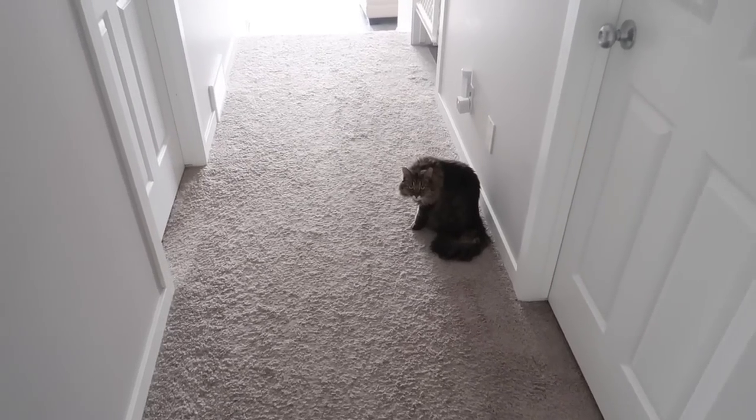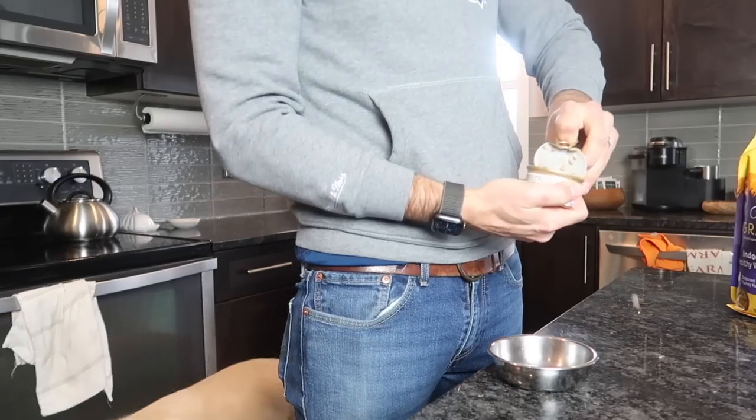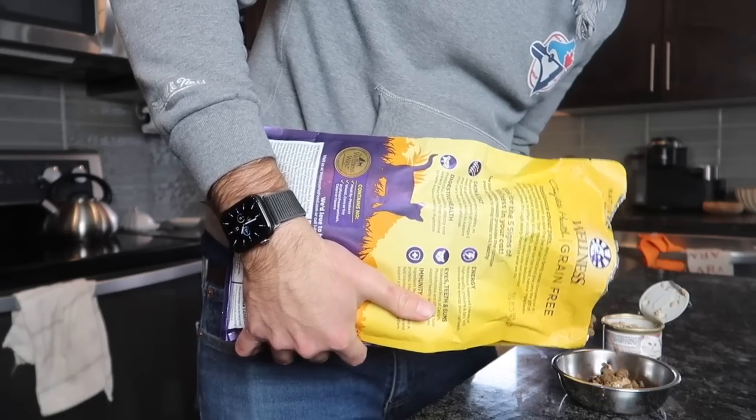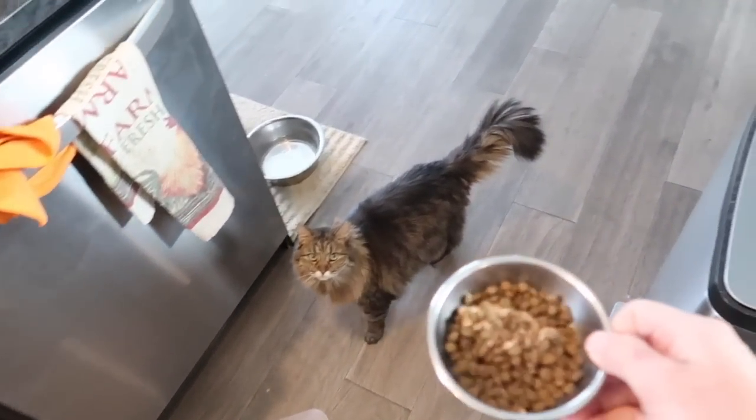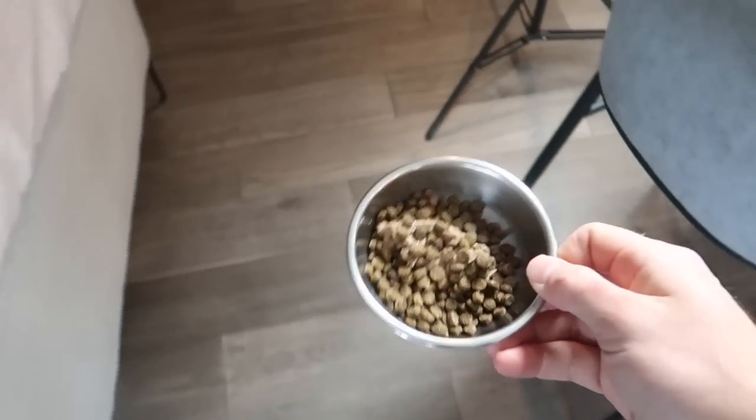That is one hungry, angry looking cat. Let's get you some food. Are you going to lead me? Lead the way, Jiggy. Lead the way.